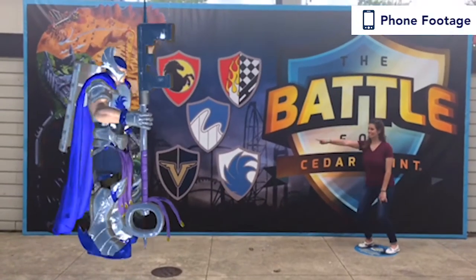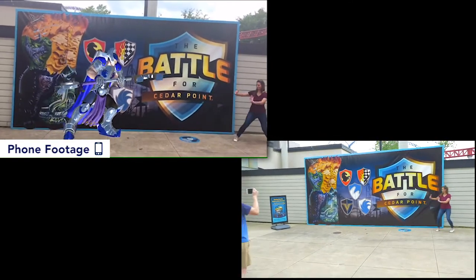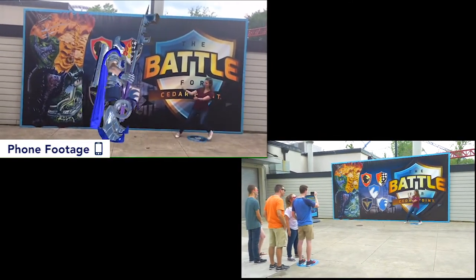Some of the newer things that we're doing are these interactions with each individual alliance's character. You can step up to the hero wall, take video and interact with them, and share that on social media so your friends can see how well you're doing or how much fun you're having here at the park.